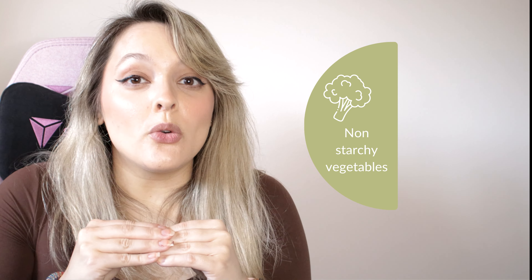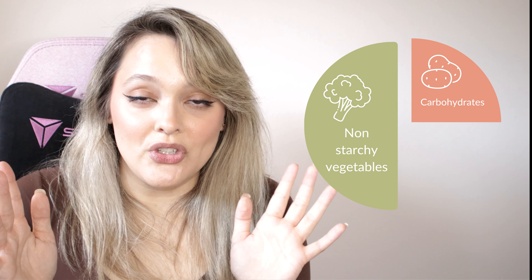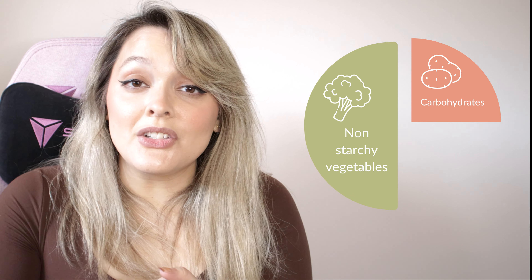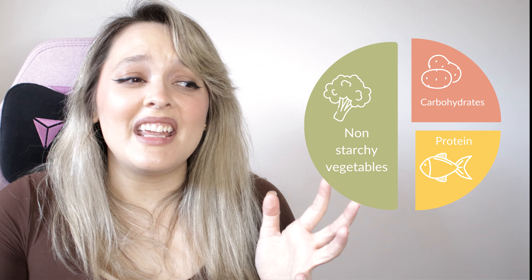Second, balance your plate. The diabetes plate method is a really great example of this. Add to half of your plate non-starchy vegetables like broccoli, lettuce, cauliflower, or onions — high-fiber vegetables that you enjoy. The next quarter of your plate is going to be carbohydrates or starches, such as beans, rice, quinoa, or barley. The last quarter of the plate, aim to add your lean protein serving. Protein helps keep you full and can help steady out your blood sugars as well.